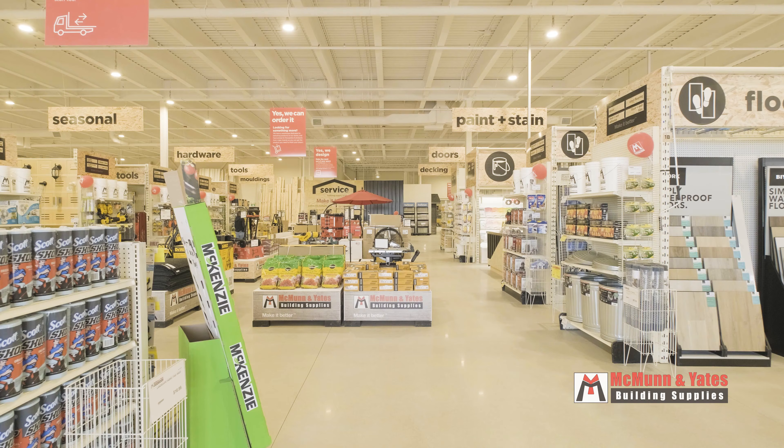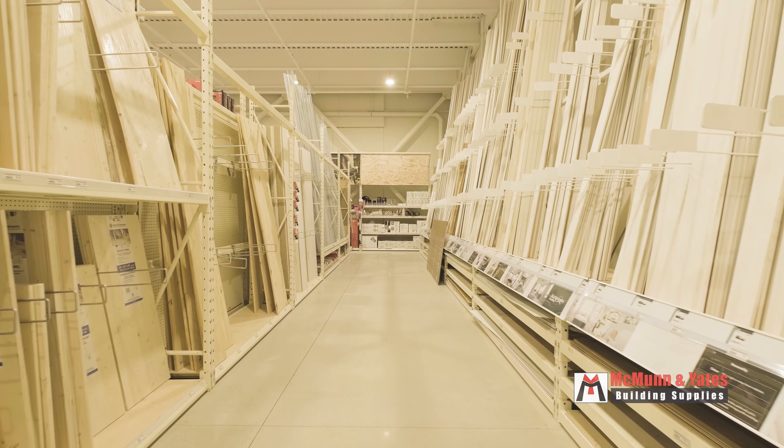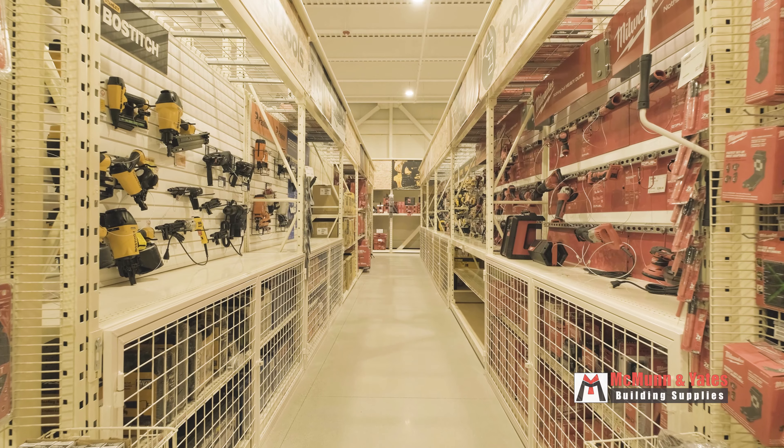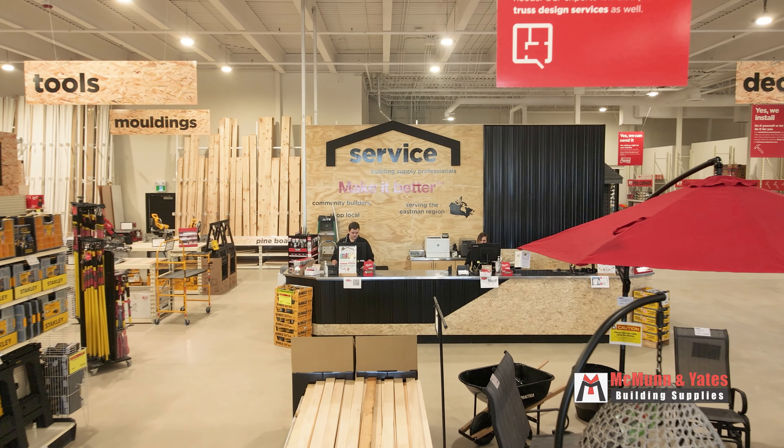McMunn & Yates is a building supply center. We cater to not only the retail sector but also the commercial sector with our building products. Our mission is to provide the best customer experience in the building supply industry.